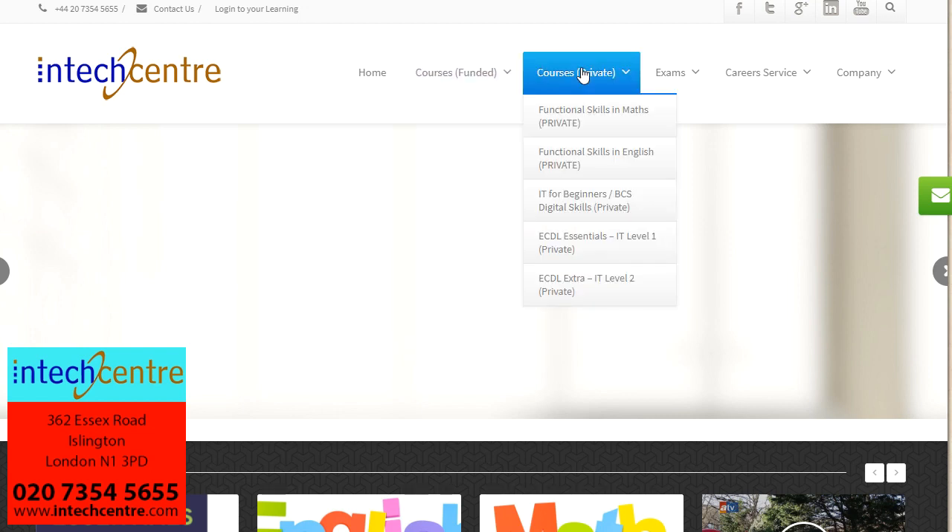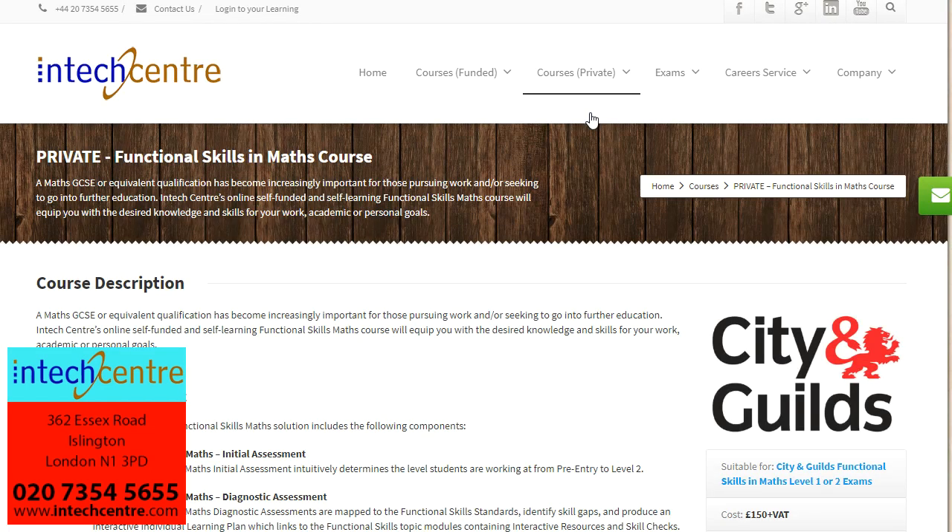If for some reason you do not fulfil the eligibility requirements, we also offer Maths, English and IT as private courses. As this is a maths tutorial, I will give you some information about the maths private course.